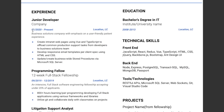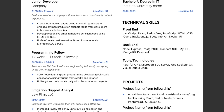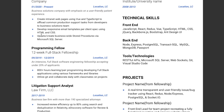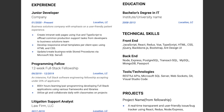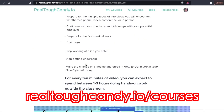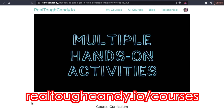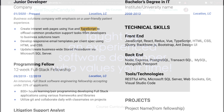In the experience section: junior dev from January 2020 to present day, at a business solutions company with an emphasis on user-friendly patient experience. The bullet points include: create intranet web pages using Vue and TypeScript to offload common production support tasks; develop responsive email templates; update and create business-wide stored procedures via Microsoft SQL Server. There's a lot of name-dropping here, which is great not just for the people reading it but also for the ATS. Please research ATS because those things can be a real killer. If you're applying to a job that requires TypeScript, be sure to include the word TypeScript in your resume.